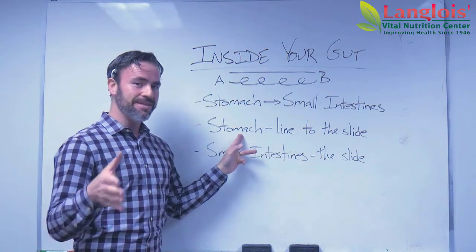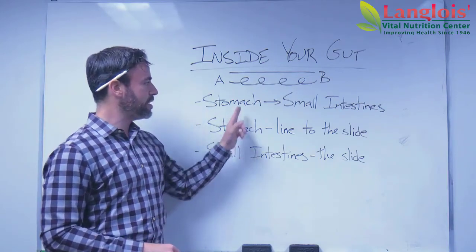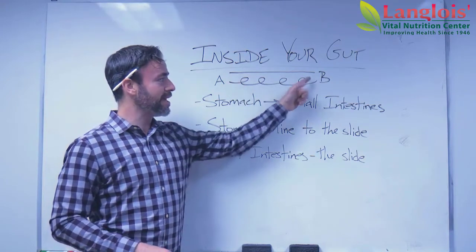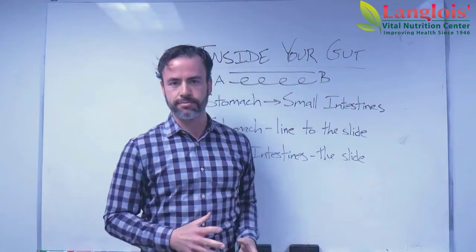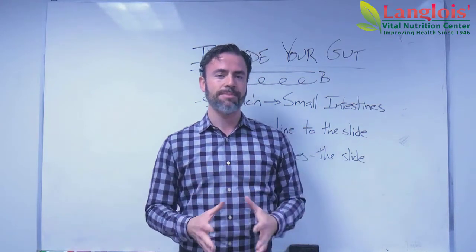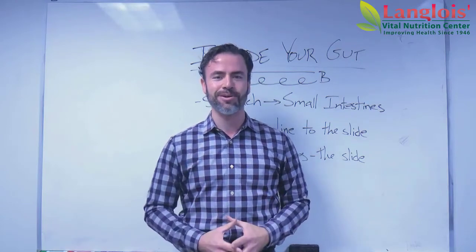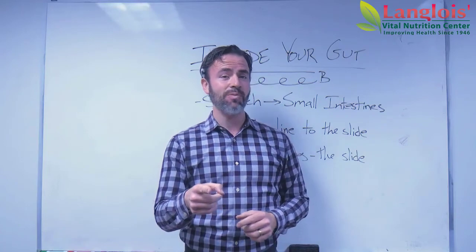That's true even if the stomach does its job perfectly. The stomach could function perfectly, but as soon as it drops the food into the small intestines, if that slide is too straight, it doesn't work as well as it could. So that's the problem that I want us to learn more about — we want a nice curvy slide when it comes to our intestines. In the next video, I'm going to tell you how we do it.